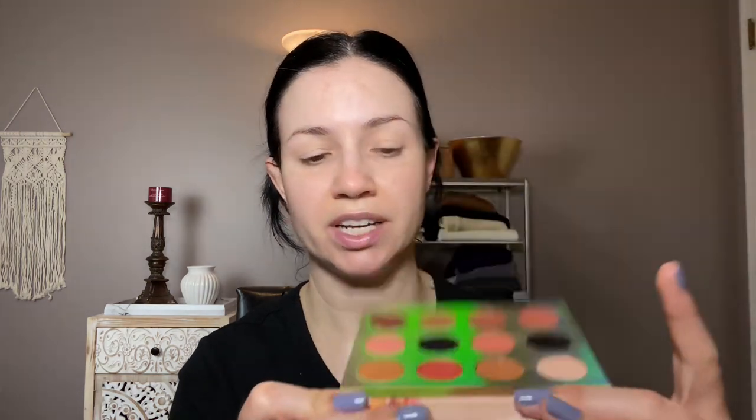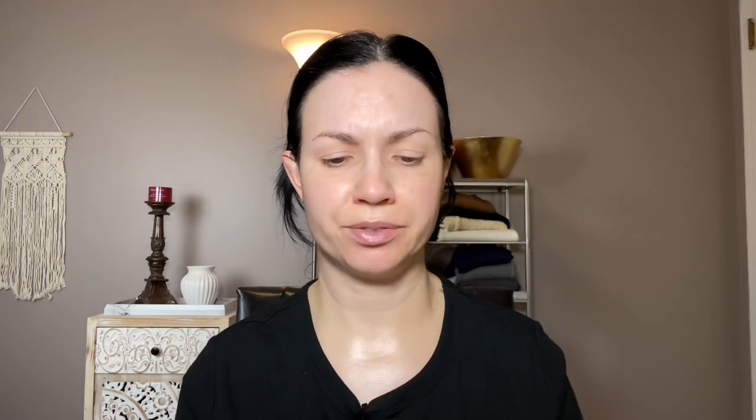All I'm wearing on my face so far is my Pretty Vulgar Eye Primer, and I set that down with a small amount of color from the palette. This is a really pretty palette — it makes me sad I've hardly used it. I'm going to start with this light warm brown in the crease called Work It. I've removed the glitter shades because my eyes are a little sensitive to those, and I also wear contacts so I don't use glitter shades.